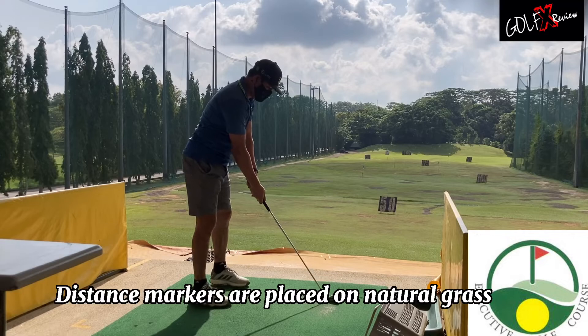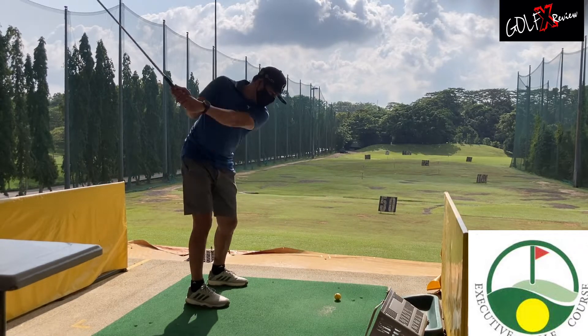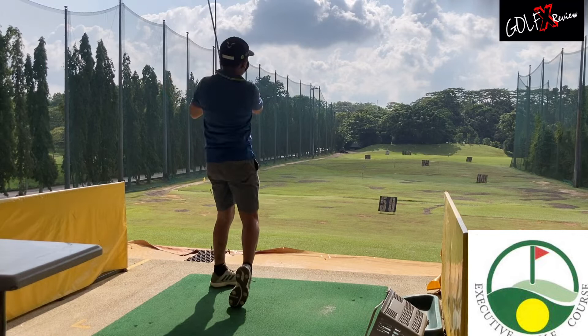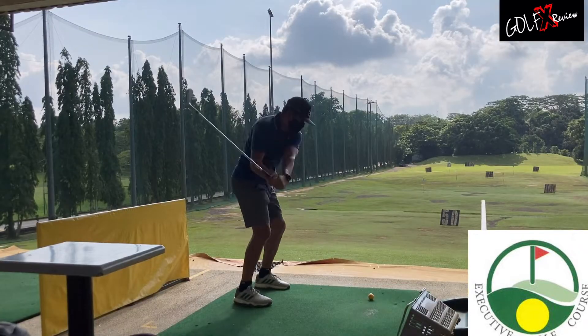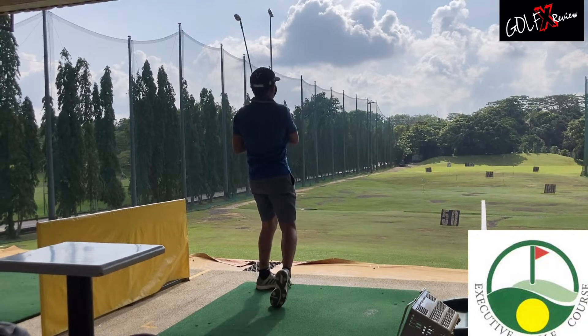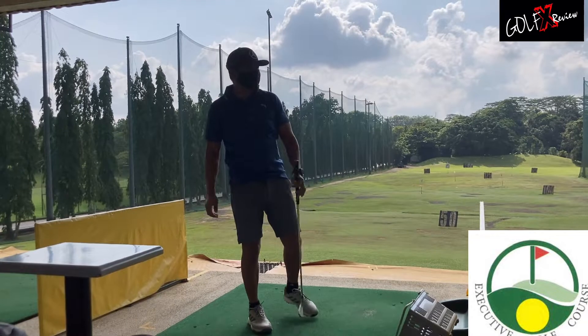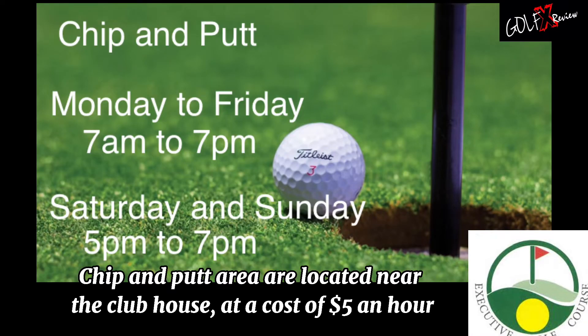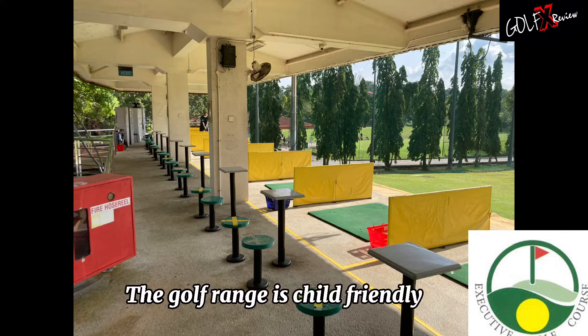Distance markers are placed on natural grass. The chip and putt area is located near the clubhouse at a cost of five dollars an hour. The golf range is child friendly.